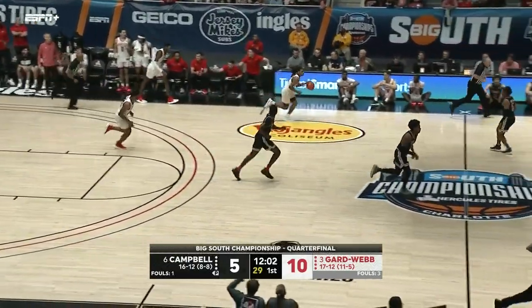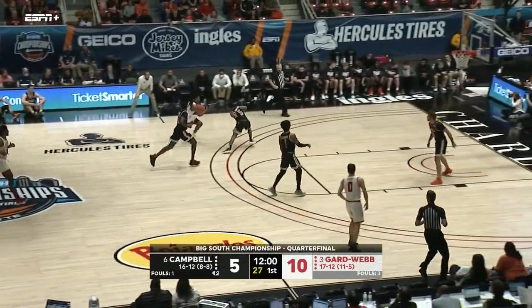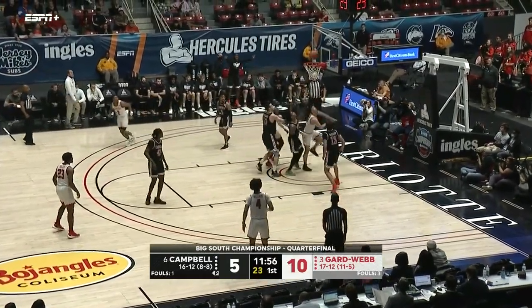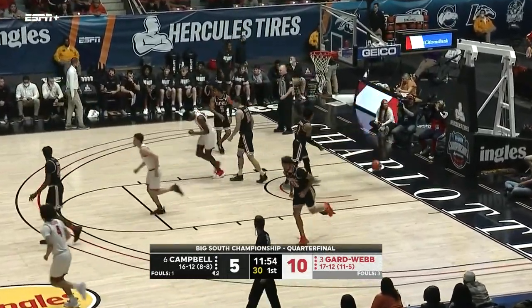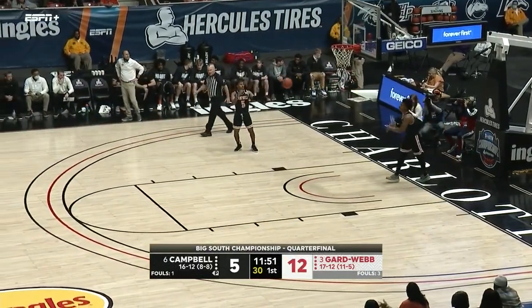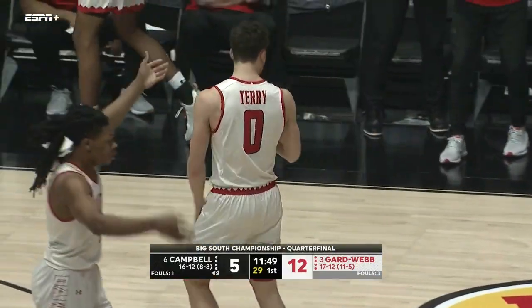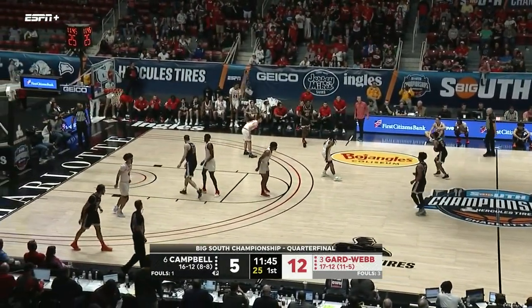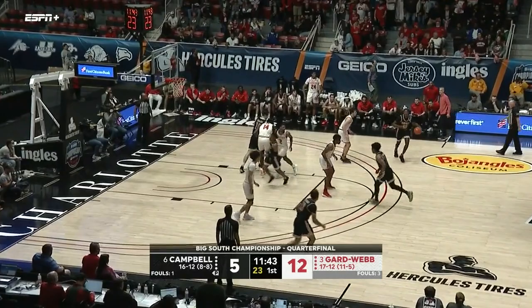Two threes in the game on Wednesday night and now this one early here — this guy's picking up right where he left off. Terry muscles it in and Gardner-Webb now with a seven-nothing lead. Gardner-Webb has a ton of offensive weapons: Terry who is a shooter and can fill it up, Williams who can shoot and get downhill, Selden who can also get busy once he gets going.